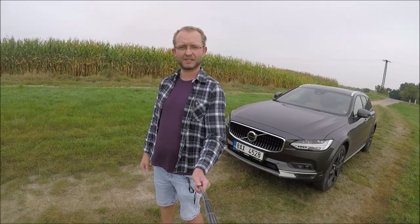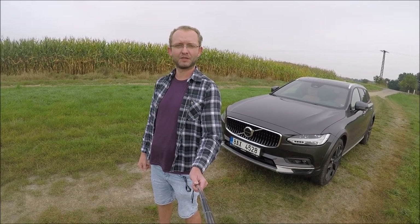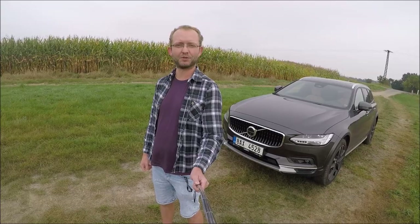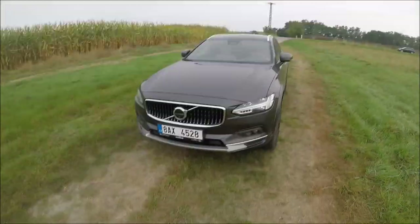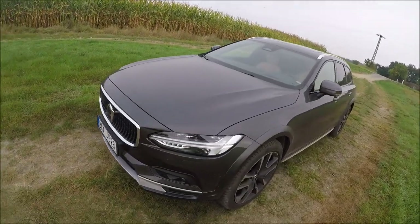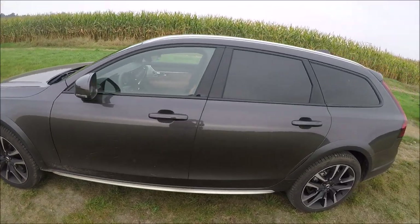Hello guys, this is Vladislav from D5T5 and today we have a brand new Volvo V90CC model year 2022. This car we bought for development. It's a beautiful car with a lot of changes inside.